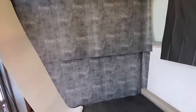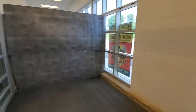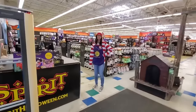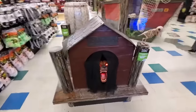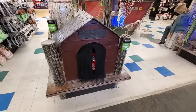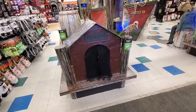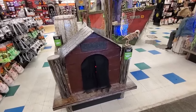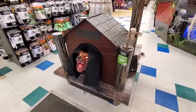Both sides are blocked off — this is where the carts used to be. Alright, here we go! Look at this — the first thing is Bubba. Watch this, he'll come shooting out. There he is!